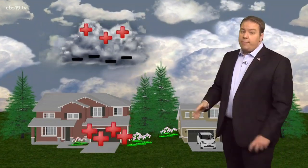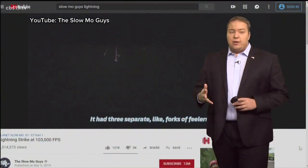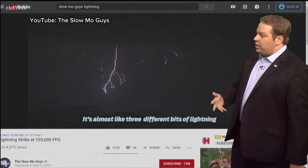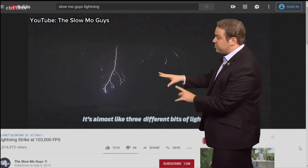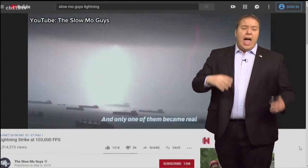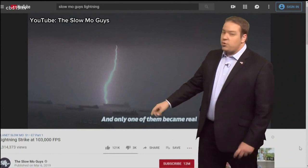As that storm continues to progress, eventually that charge builds up to the point that it breaks through the air. At that point, it makes contact with the opposite charges near the surface, and that's when you get your lightning bolt. There's certainly a lot of energy in these clouds that wants to reach the ground. The best way to show this is a YouTube video from the Slow-Mo Guys — they got super slow-motion video of lightning coming from a cloud. You can see all those little stepped leaders, those feelers, coming out from the cloud looking to reach the ground. As soon as it touches the ground, all of that energy comes through in a single lightning strike.